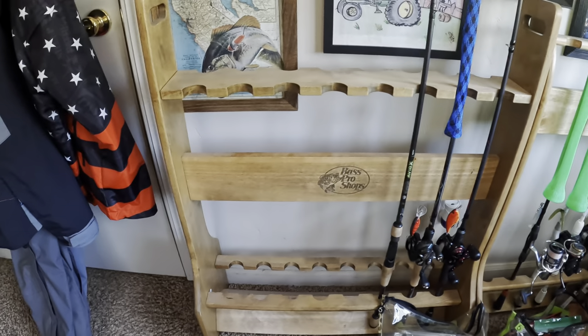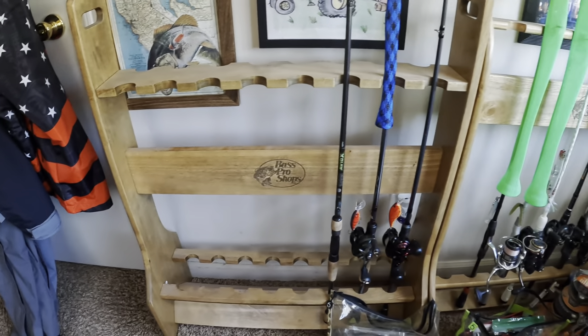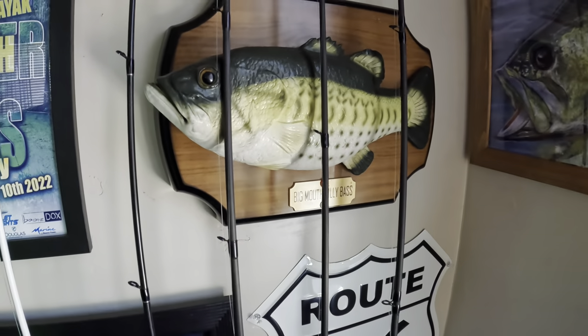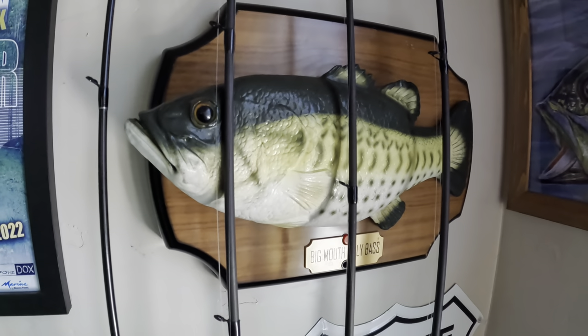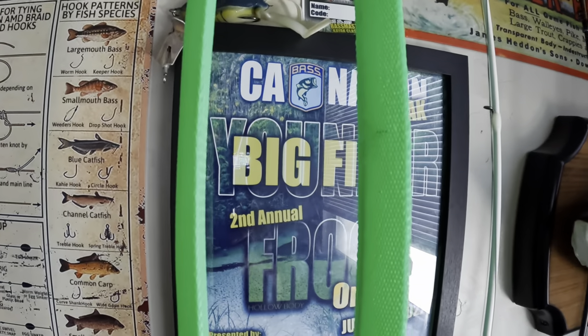All ready to go in the truck — bringing six rods for tomorrow on the delta. And you all know Big Mouth Billy Bass from Bass Pro Shop.